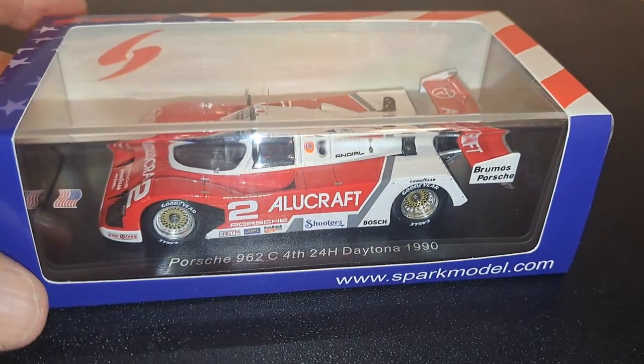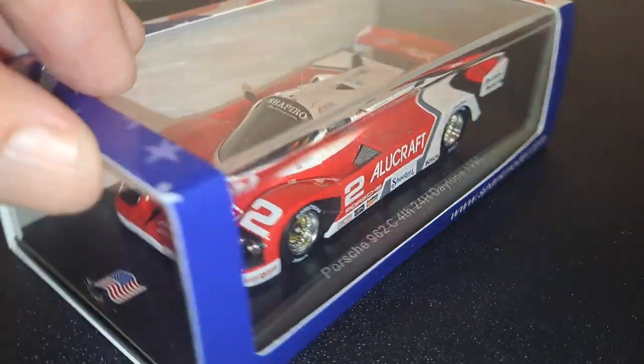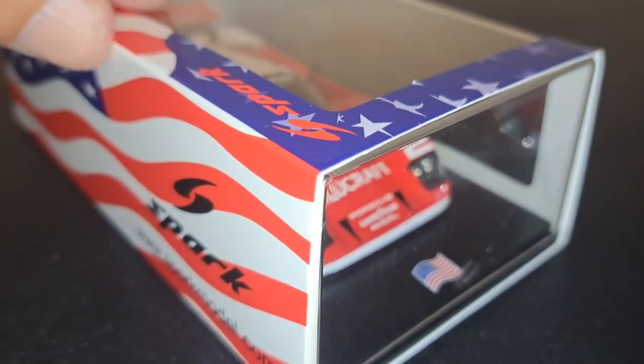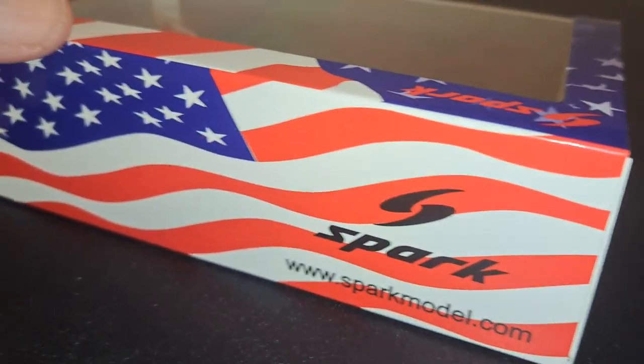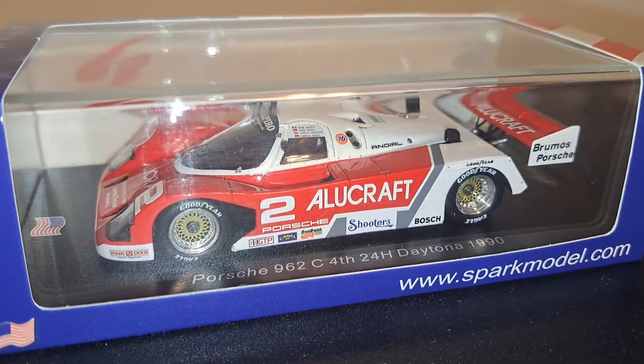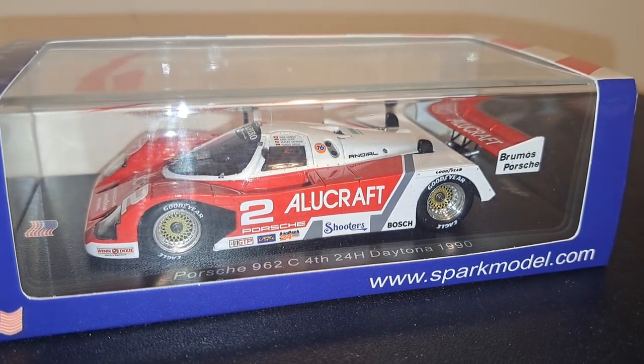Also, because this car competed in the 24 Hours of Daytona, the box is American-themed. And as you can see, as I roll it around here, it's clearly got stars and stripes everywhere, as you would expect. The car comes on a wooden base with a very nice acrylic jewel cover encompassing it all.